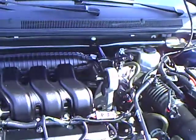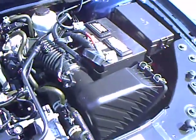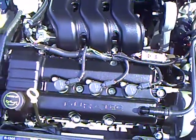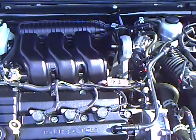This 3.5 liter V6 Duratec has earned tons of awards, including awards from Wards Magazine, which rates it one of the best engines out there. It's been fully serviced and is ready to go.